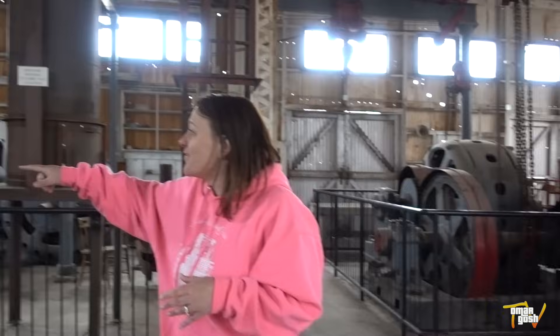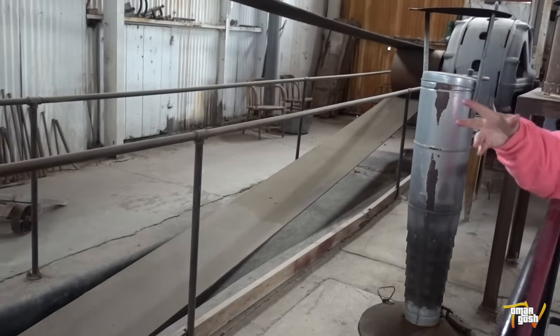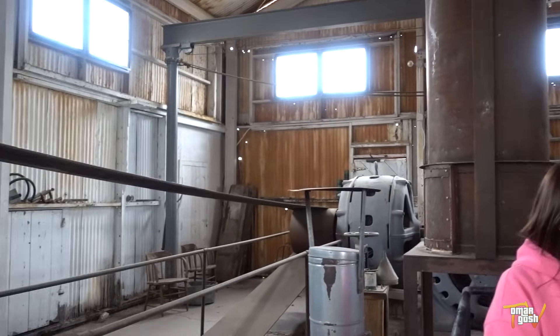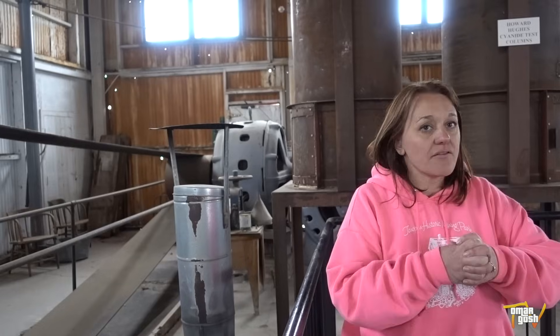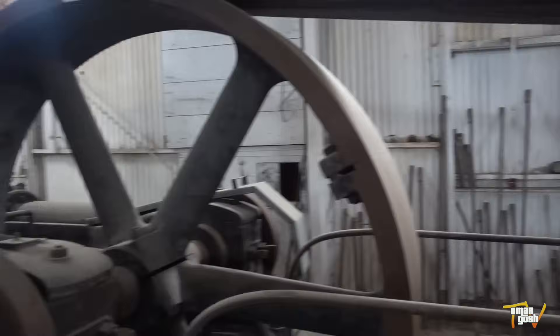Look at the belts on these air compressors — look at how huge they are. This is how they would send power down, because they had to power their drills. Their drills were typically air-powered, so they had really concentrated air they would send down. They also sent good air down there to make sure the air was safe to breathe.